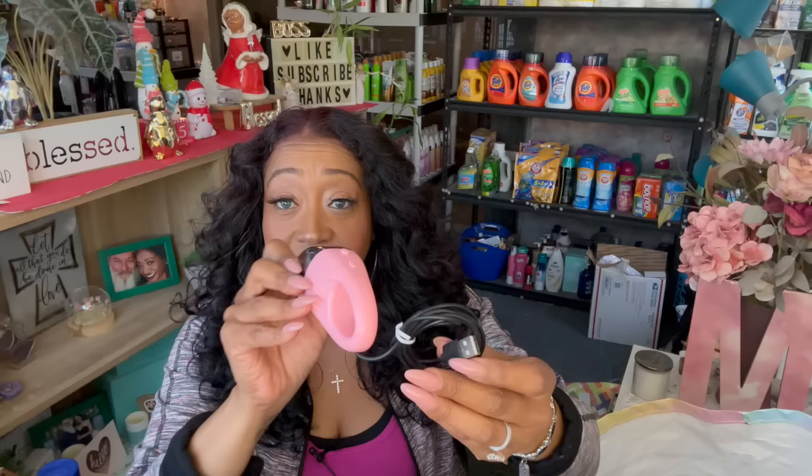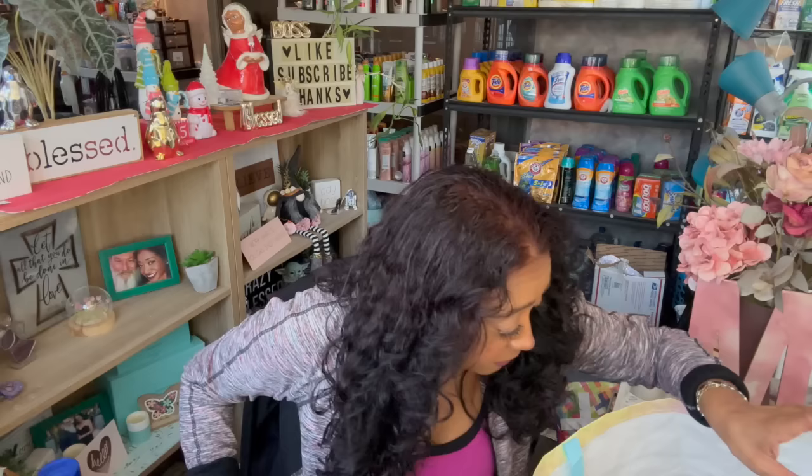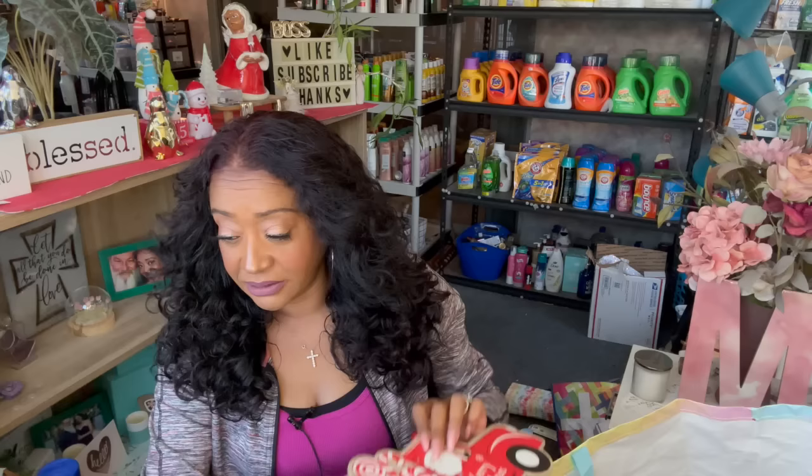I'm excited to try out the USB vacuum cleaner for my computer desk area. I might even get one for the kitchen because I'm a crumber. If you guys want to see a short showing how it works, let me know in the comments! I also found a cute 'Candy Cane Lane' sign with Santa and a little gingerbread man — it's adorable, and you could even put it in a wreath if you're crafty.